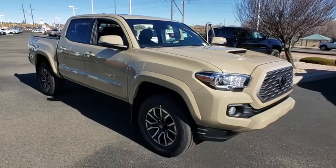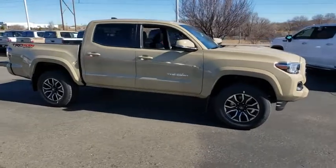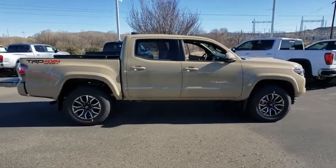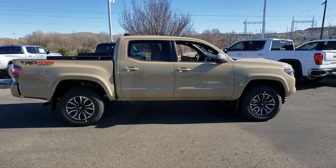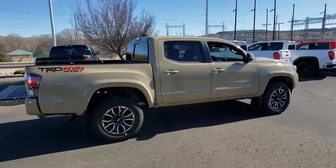Stop by and take a look at the 2020 Toyota Tacoma. The Toyota Tacoma boasts a roomy interior, a powerful V6 option, and excellent off-road capability, and has been named the best-selling compact pickup by MotorIntelligence.com five years in a row.